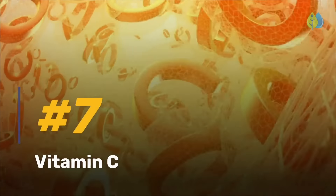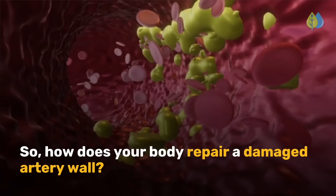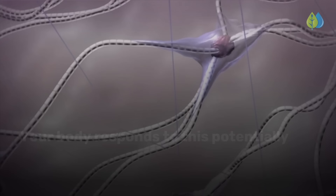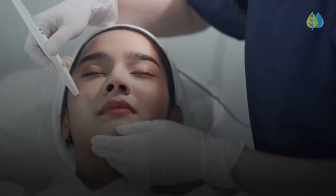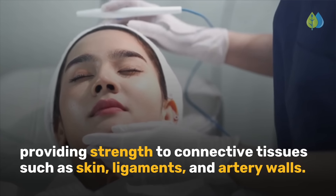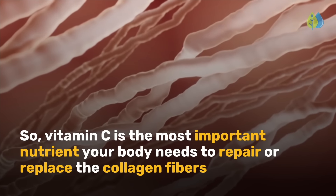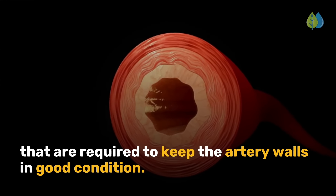We start with number seven: vitamin C. How does your body repair a damaged artery wall? Your body responds to this potentially life-threatening problem by laying down new collagen fibers. Collagen is one of the most abundant proteins in the body, providing strength to connective tissues such as skin, ligaments, and artery walls. Vitamin C is the most important nutrient your body needs to repair or replace the collagen fibers required to keep the artery walls in good condition.